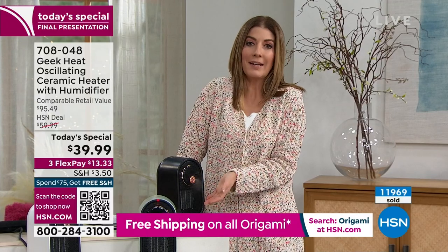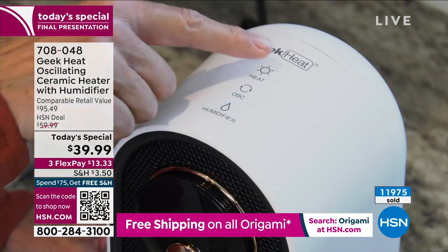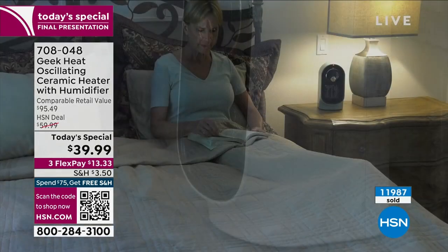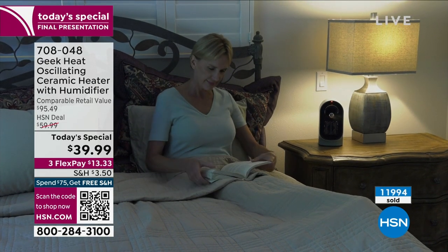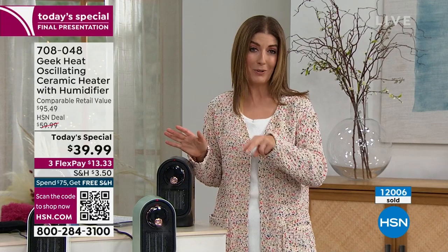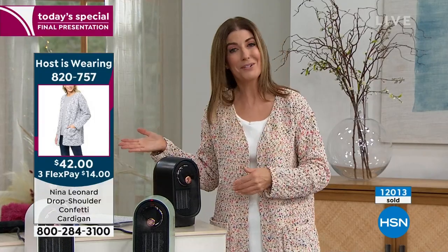During the winter, most of us experience dry air wherever we are. If you purchase two today, you'll lock in free shipping and handling, saving another $7. And anything else you buy today will also be on free shipping with our simple $75 threshold. We also have FlexPay. If you're new to HSN and want to try the Geek Heat — it's a national brand, very popular, our best value ever, and one day only. You can order online, over the phone, or on the HSN app, item number 708-048, or scan the QR code at the bottom of the screen.